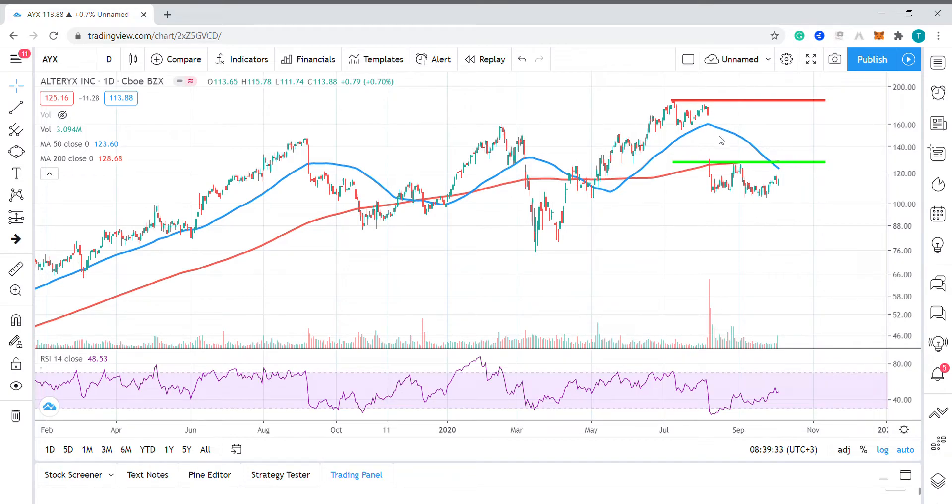What I'd be looking for in terms of trading opportunities would be to short impulse rallies up to this major resistance area around $185, marked by the red line on the chart, and buying to cover if we get a retracement back down to the 200-day moving average, which is marked on the chart by this green trend line at $129.